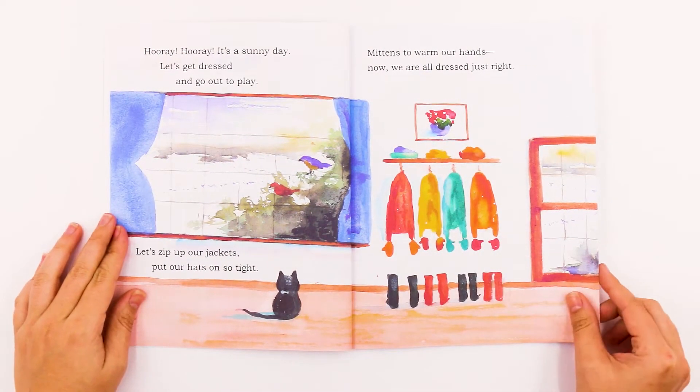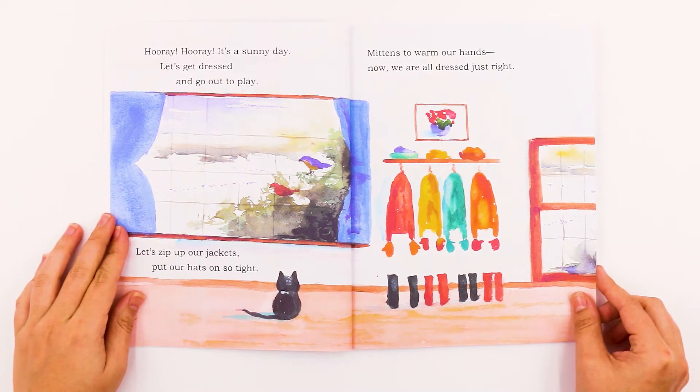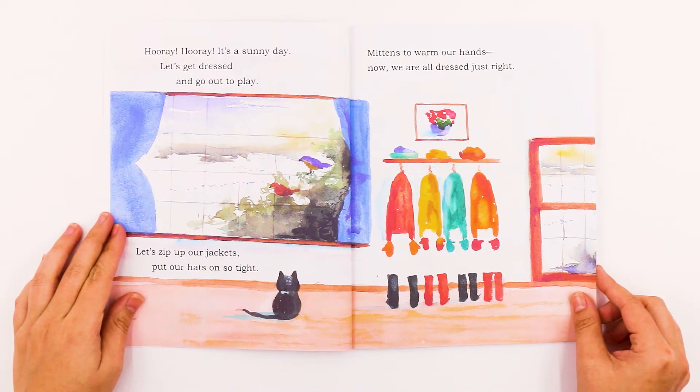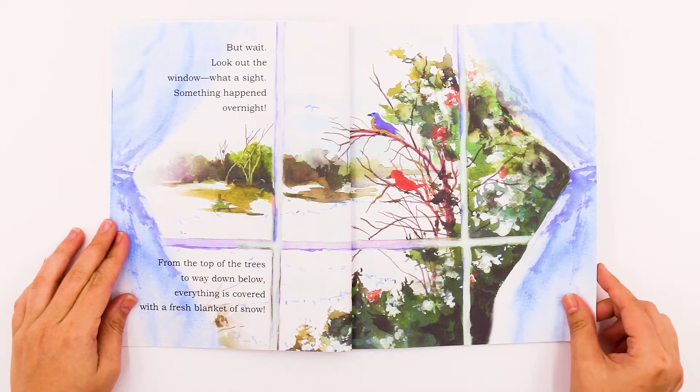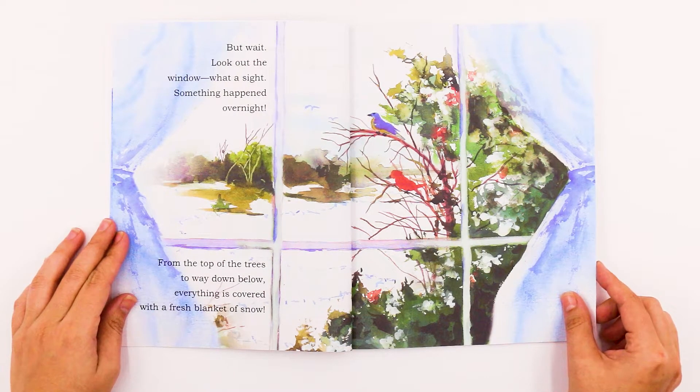Hooray! Hooray! It's a sunny day. Let's get dressed and go out to play. Let's zip up our jackets, put our hats on so tight. Mittens to warm our hands now — we are all dressed just right. But wait! Look out the window! What a sight! Something happened overnight. From the top of the trees to way down below, everything is covered with a fresh blanket of snow.